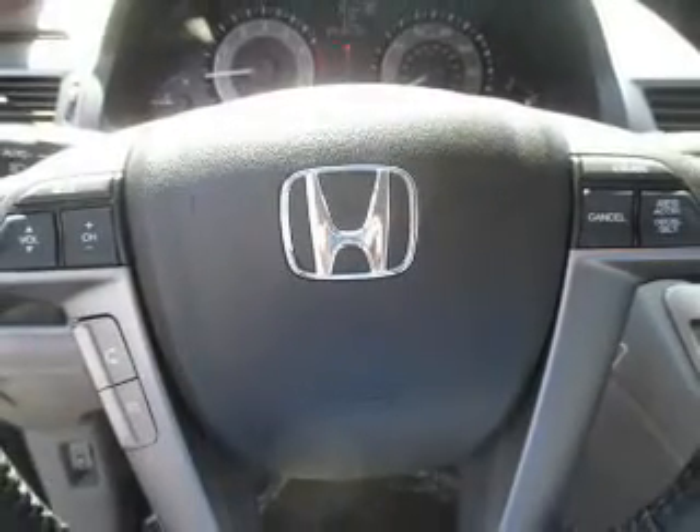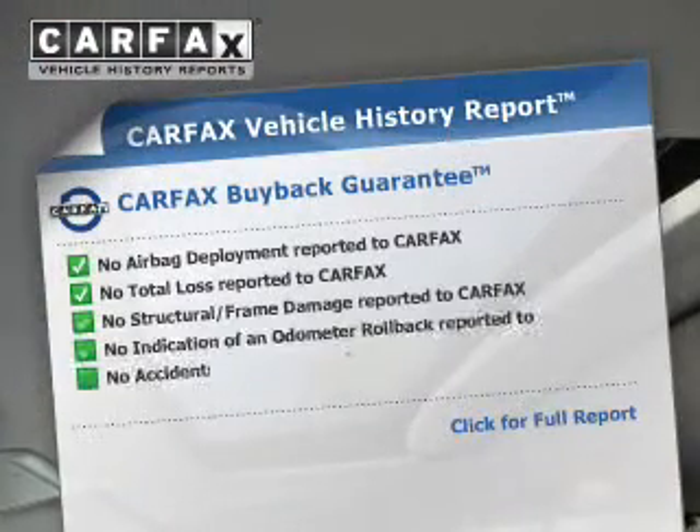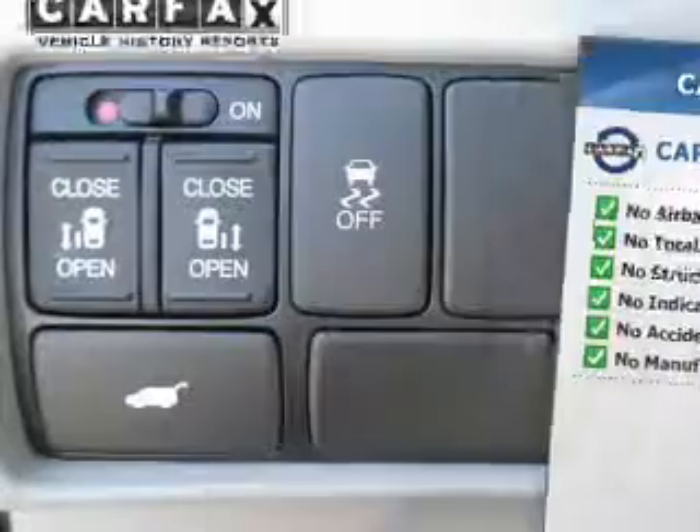Traction control, stability control, a passenger airbag, low tire pressure warning, and front ventilated disc brakes. Rest easy knowing this vehicle comes with a Carfax Vehicle History Report from Carfax, the most trusted provider of vehicle history information.